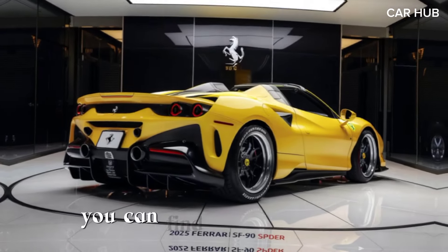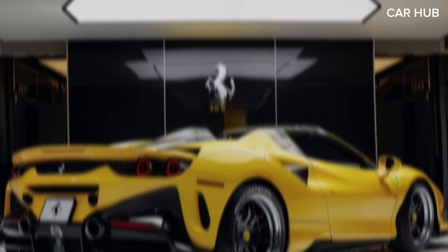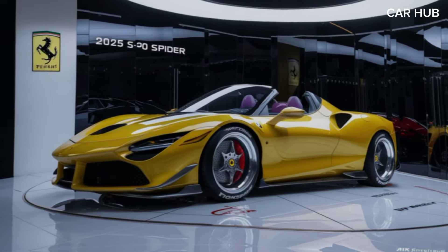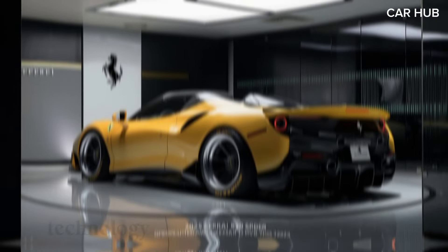The design of the SF 90 Spider is both aggressive and elegant, featuring sharp lines, aerodynamic curves, and a retractable hardtop that seamlessly integrates into the car's silhouette. The interior is equally impressive, with high-quality materials, advanced technology, and a driver-focused layout.